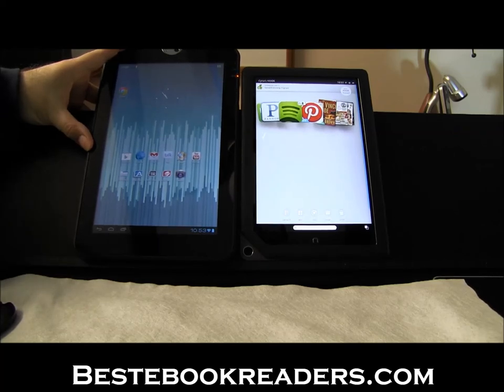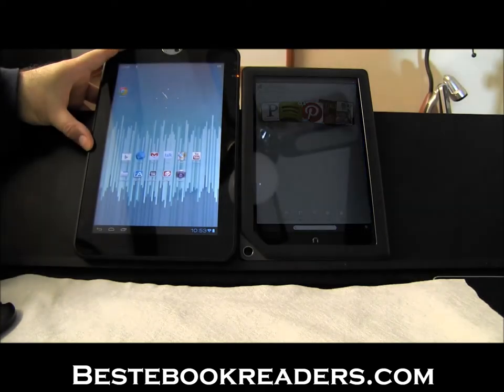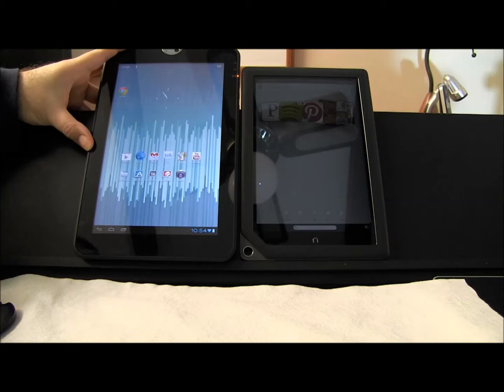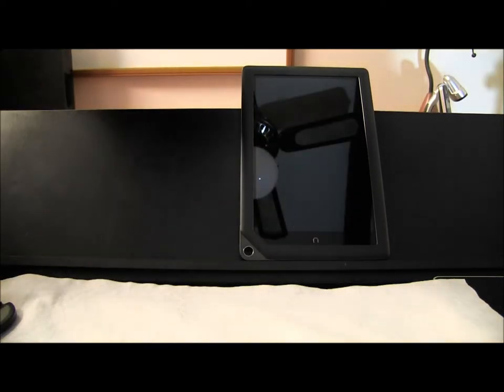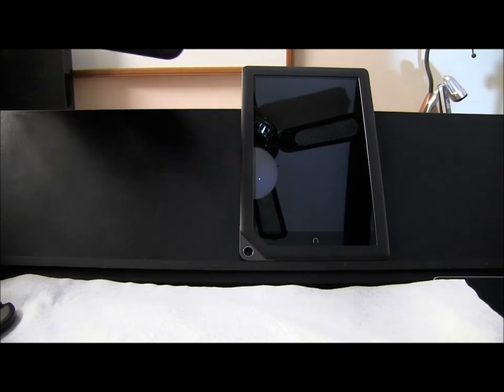You can't even buy the Toshiba Thrive from most online stores anymore. Toshiba has it for $349 — I'm not sure if they're still selling it, but it's come down from $499. It does have Android 4 now, and the Nook HD+ also has Google Play, so you can actually compare them a little bit, even though they're in different categories.